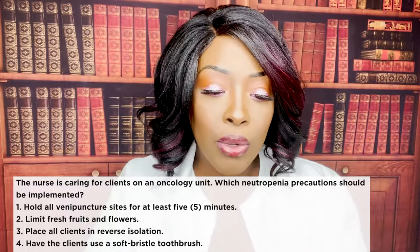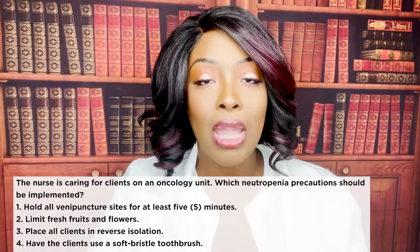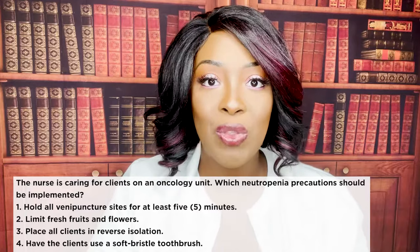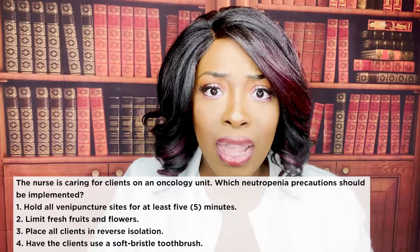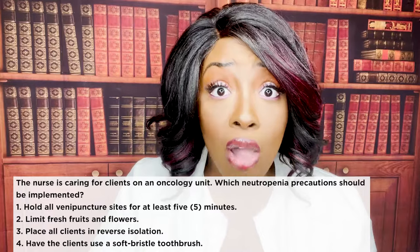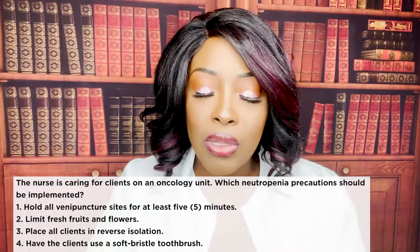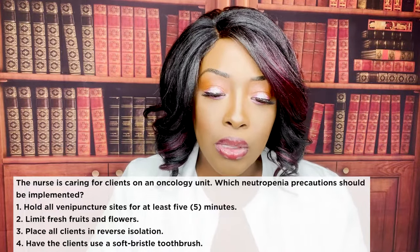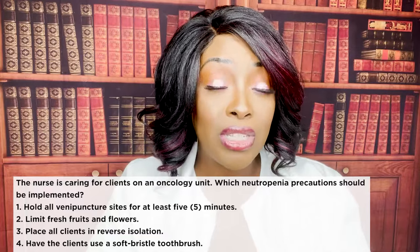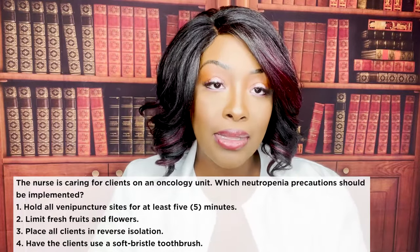Choice three, place all clients in reverse isolation — stay away from all-inclusive words like always, only, never, unless you know that's the answer. This is wrong; only those patients with severe neutropenia would be placed in reverse isolation. Choice four, have clients use a soft bristle toothbrush — that would be for a patient on bleeding precautions with thrombocytopenia, who cannot clot. The correct answer is number two.